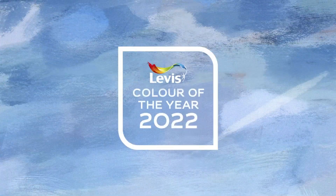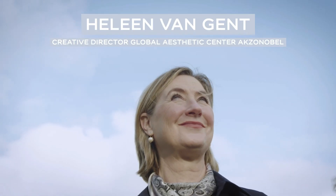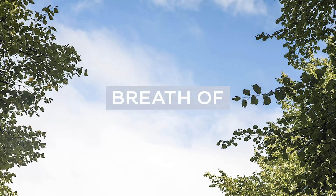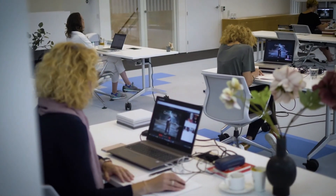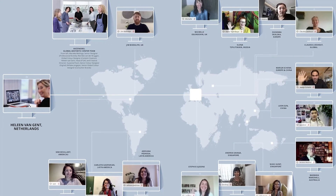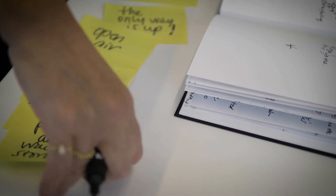This year we need release, reinvention, and vitality, so our color of the year is inspired by open skies and a breath of fresh air. This was a theme that came out of our trend forecast, when a team of international experts shared their insights to help us understand the mood of the moment and spot the trends that will shape the way we live.